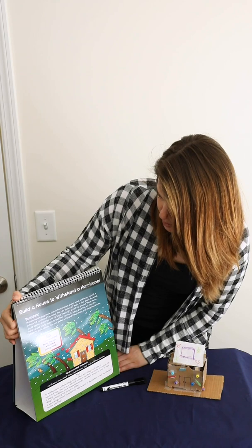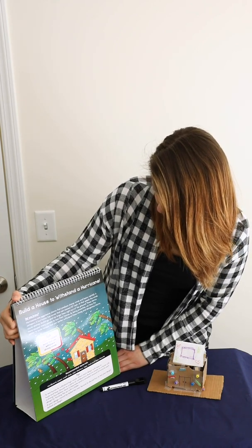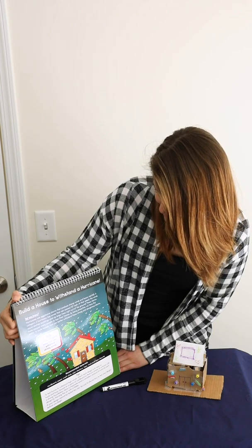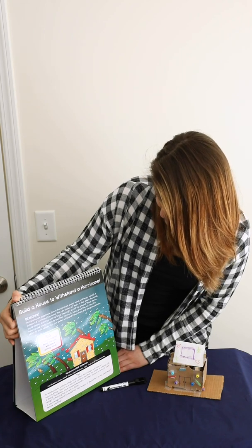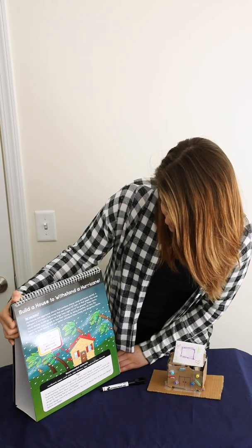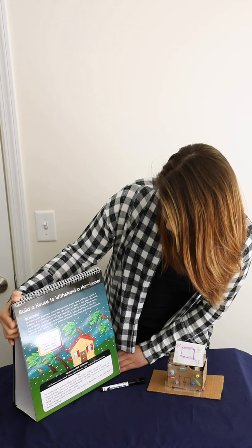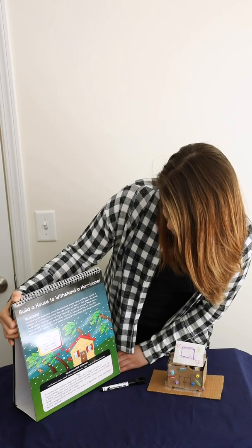Did you know hurricanes are aggressive storms that produce strong winds and heavy rainfall? A Category 5 hurricane has winds that can exceed 157 miles per hour. At that speed, the winds could destroy buildings and rip large trees right out of the ground. These storms have caused many people to lose their homes. By being proactive, we have the ability to build houses that can better withstand these strong and dangerous storms.